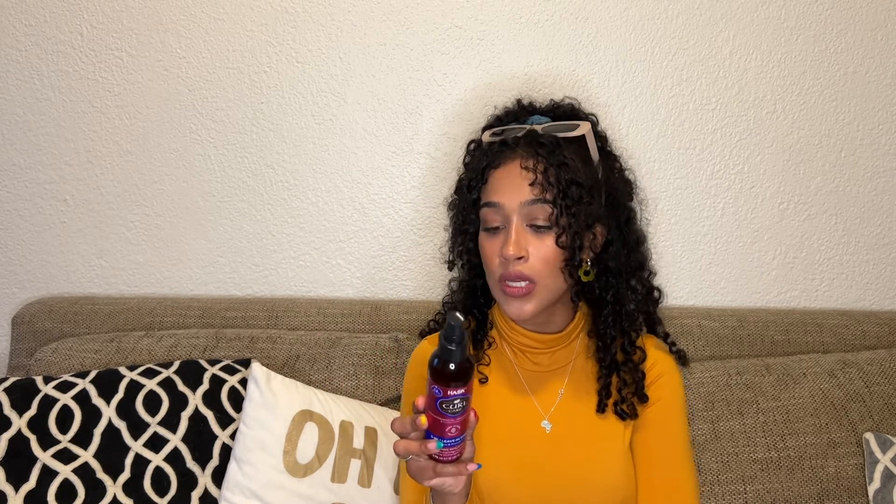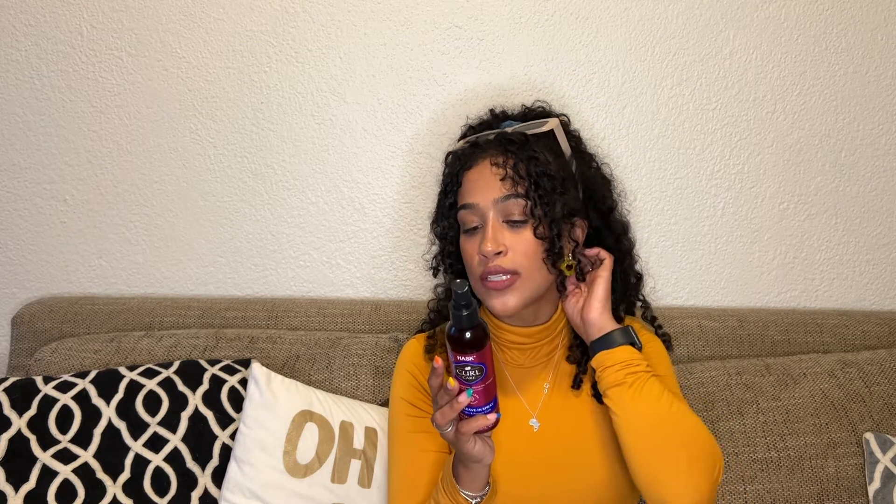On the back it says: curl activating complex for long-lasting, frizz-free curl retention and definition — one miracle product, five amazing benefits, formulated with coconut oil, argan oil, and vitamin E to nourish and protect curls. You use it on damp hair and my hair does not frizz when I use these products. I'm going to take them with me when I travel to see how they react in different humidities and climates.